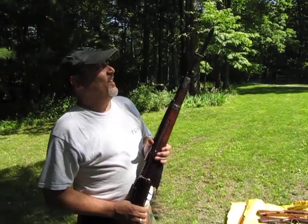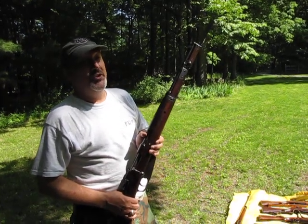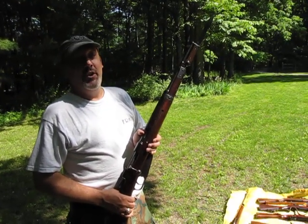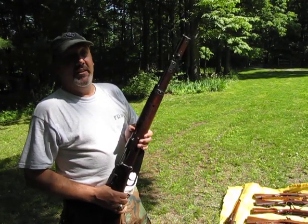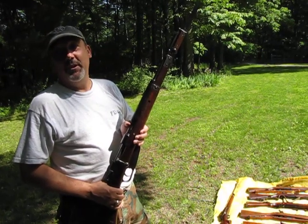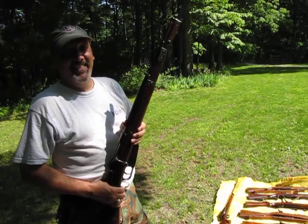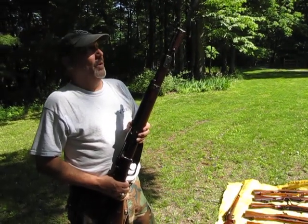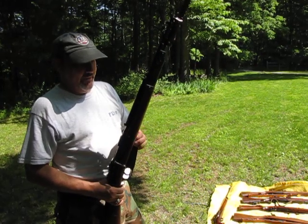I paid about $185 for the rifle and $235 for the bayonet. I was watching them on eBay, and the day before the closing auction they'd go for almost $300. I wasn't paying that much for a bayonet. But one day I just got obsessed about it — $200 was always my limit — and I ended up paying $235 for this one.